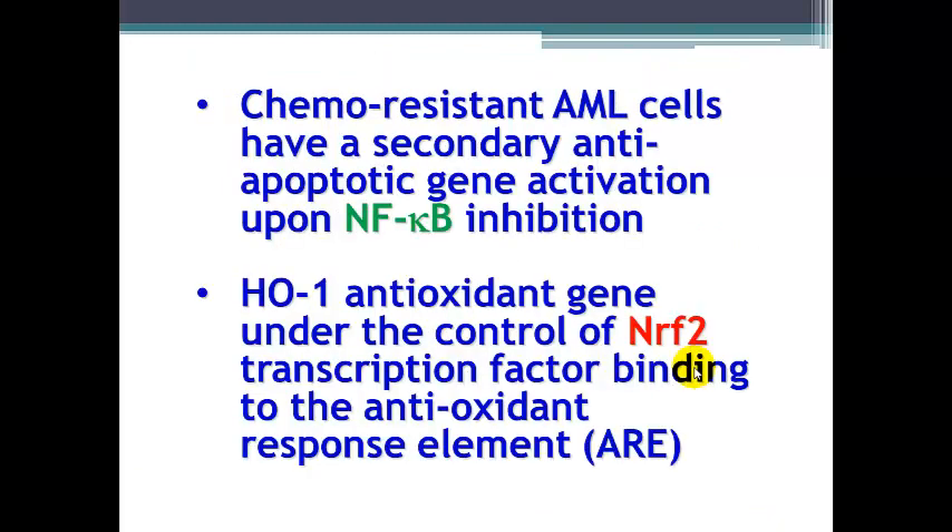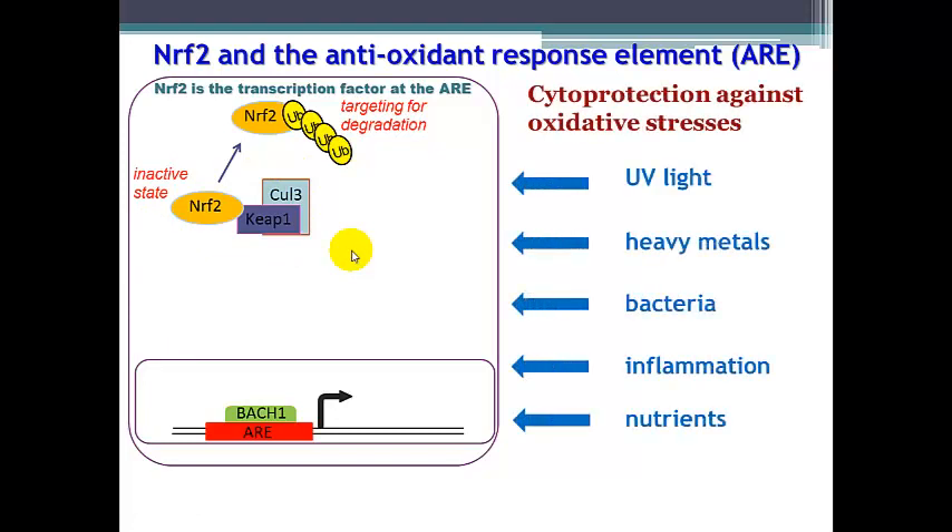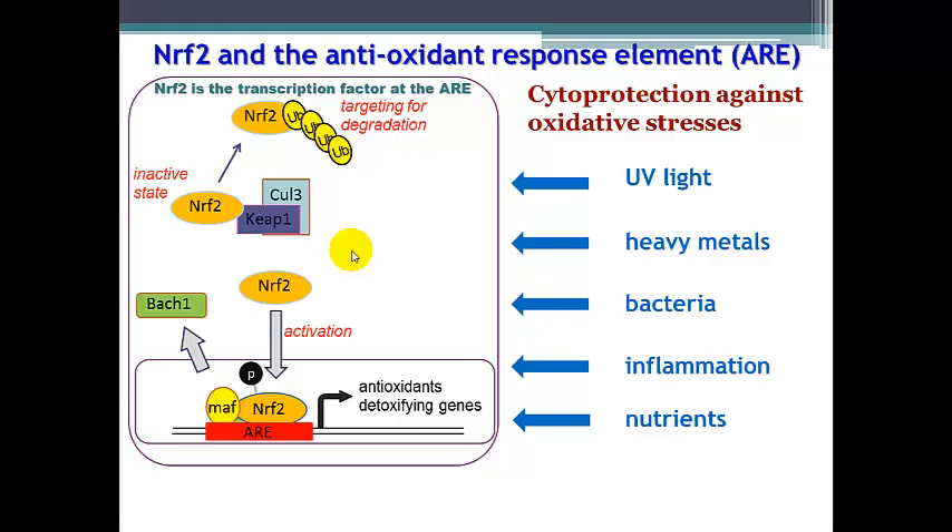Chemotherapy-resistant acute myeloid leukemia cells have this secondary anti-apoptotic gene expression upon NF-κB inhibition, and this secondary HO1 may be under the control of NRF2 as well as NF-κB. NRF2 binds to its antioxidant response element (ARE) inside the cells. NRF2 is normally present in the cytosol bound to KEAP1, where it is continuously targeted for degradation through polyubiquitination. Upon activation through cellular stresses, NRF2 translocates into the nucleus where it binds the ARE and induces a range of antioxidant detoxifying genes.